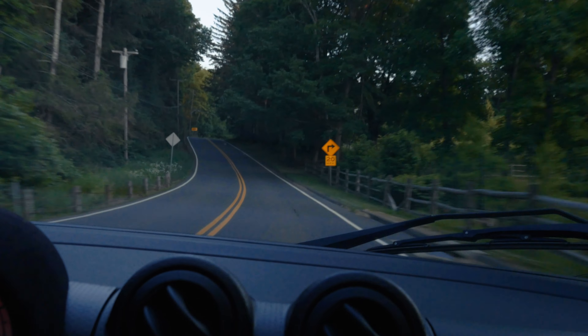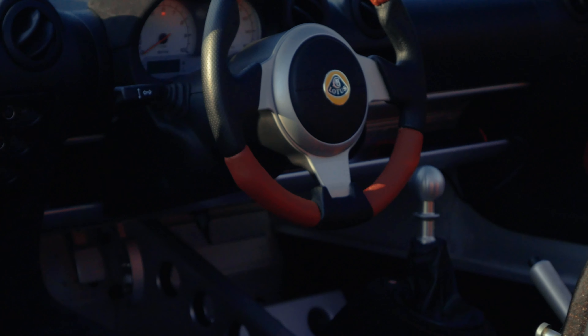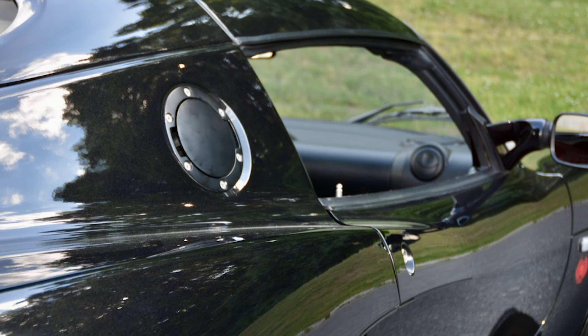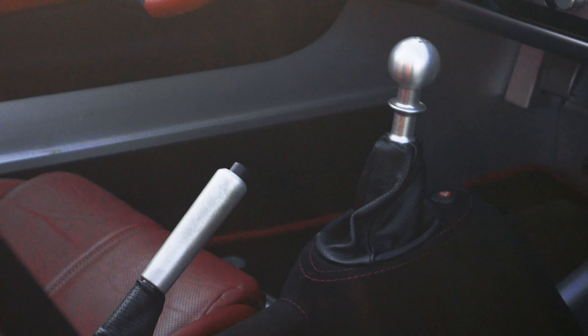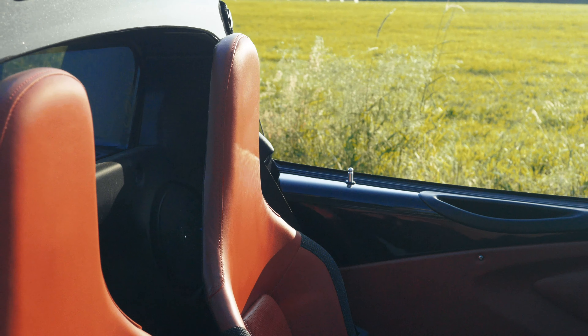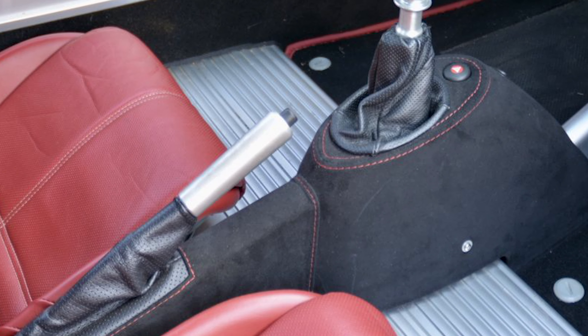Bespoke HRM Edition modifications that were added include Alcantara-covered door sills, two-tone red-black leather sport steering wheel, anthracite-finished lightweight forged alloy wheels, black-finished rear diffuser, black powder-coated gas door, centre console covered in black Alcantara with contrast red stitching, and a black Alcantara-covered instrument binnacle.